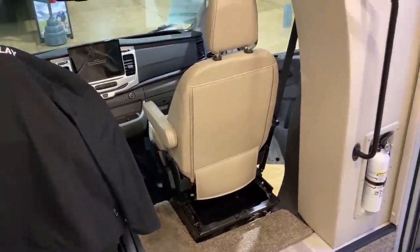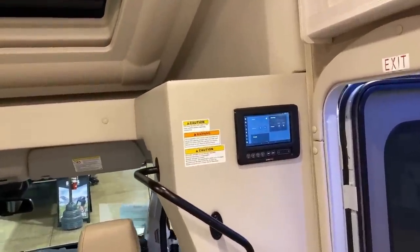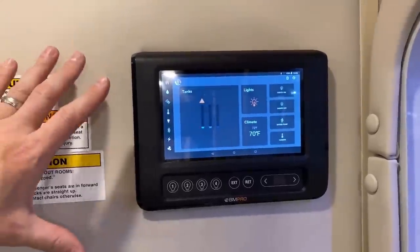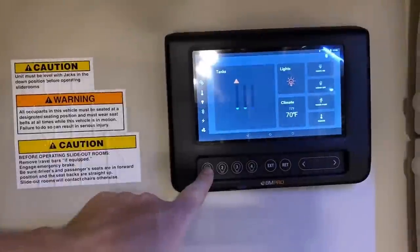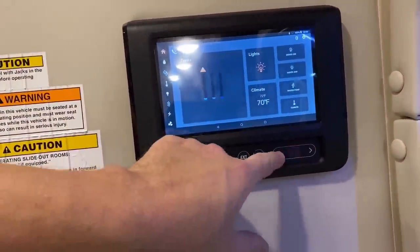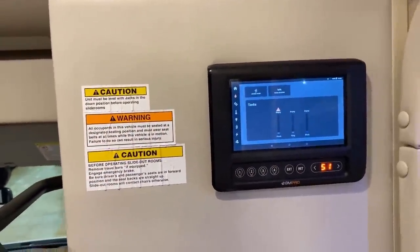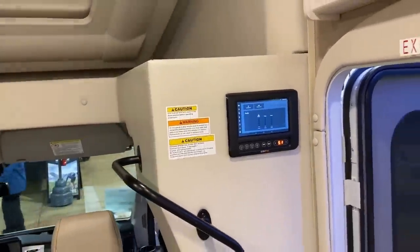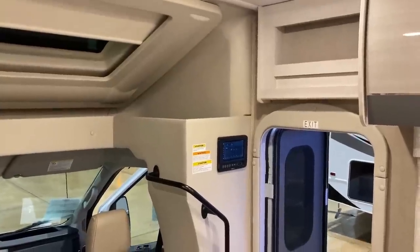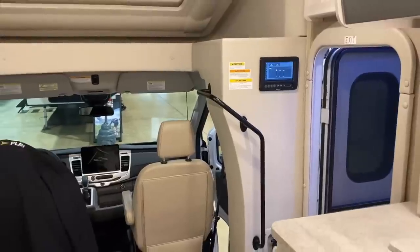Right over here by the door you've got your BM Pro master command center. This is a system I personally really like. A lot of smart systems - you go through menus, push all the buttons, that's cool. But what I like most about it is how you still have direct access buttons for lights, the power televator, the slide, the awning. You don't have to push through all the menus. You can also monitor everything from your phone - like checking if your holding tank heaters are activated.